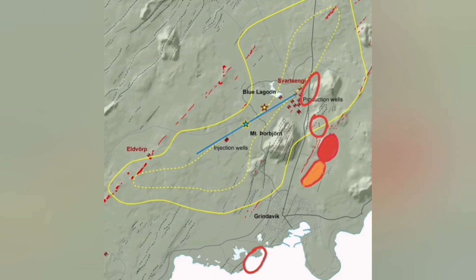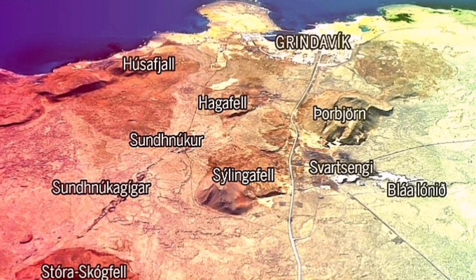The first most likely place is Hagafell; north of Hagafell and south of it have a very similar probability. Then the Schwarzengi one, and the least likely is actually the one happening south of Grindavik inside the sea.